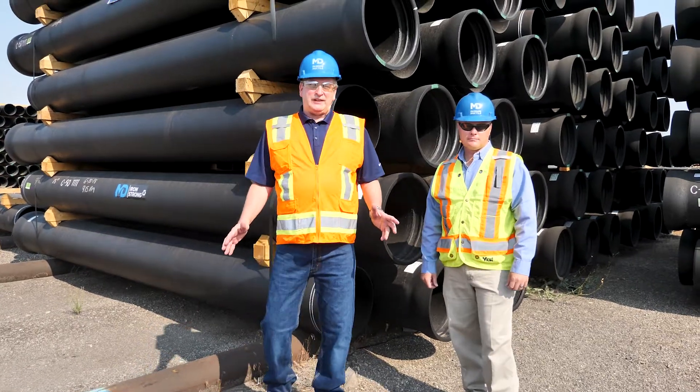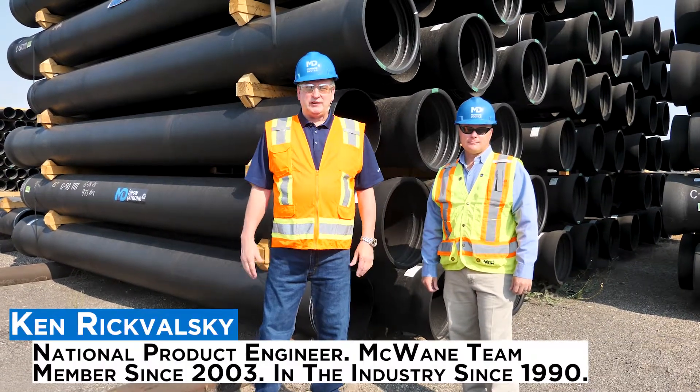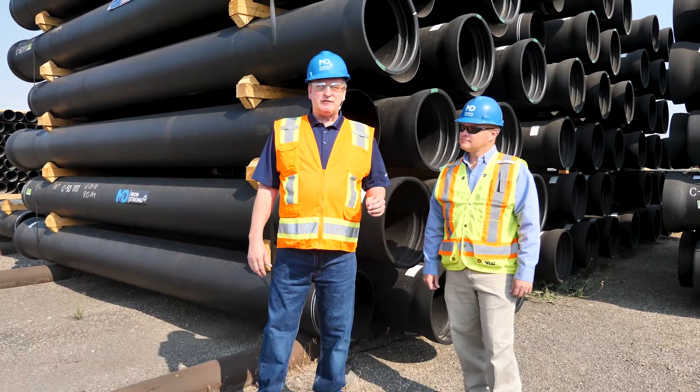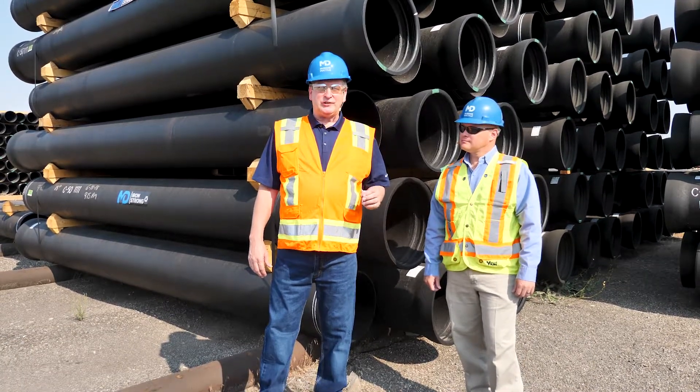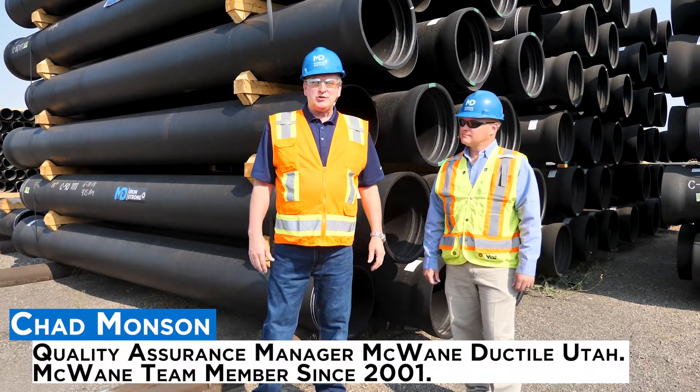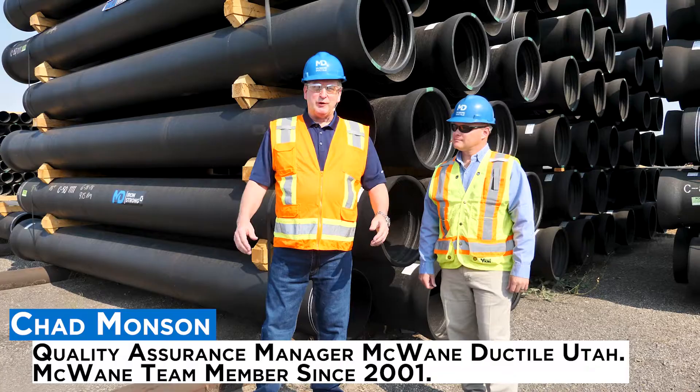Hello, I'm Ken Rick Valsky, National Product Engineer for McWane Ductile. On this edition of Iron Strong, we're going to walk through the creation of a mill cert and outline their use in our industry. With me today is Chad Monson, the Quality Assurance Manager for McWane Ductile here in Provo, Utah.